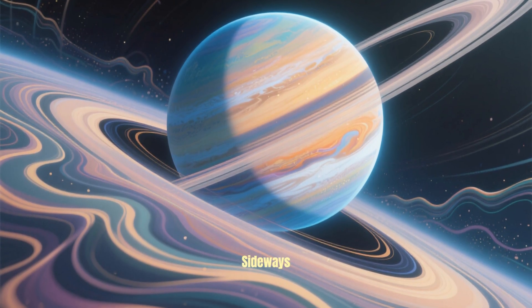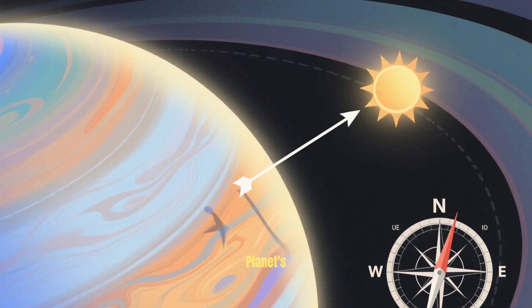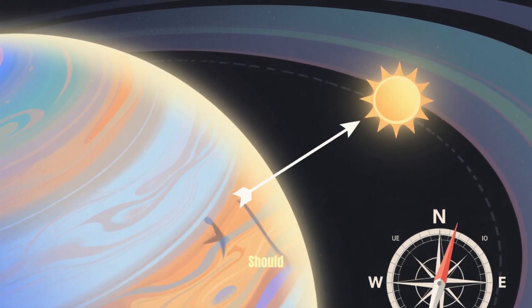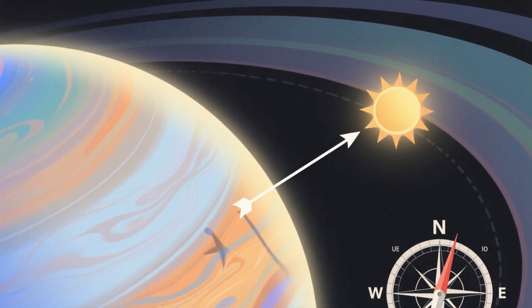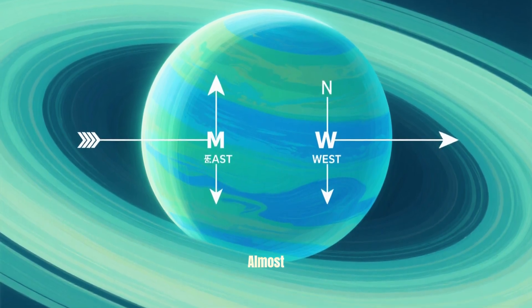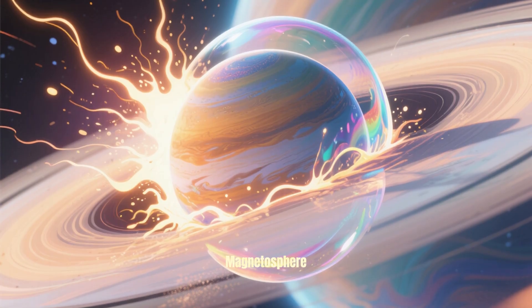It's not that the planet Uranus is sideways — it's that its magnetic field is sideways. The planet's axis of rotation is almost perpendicular to the sun, which should mean that its magnetic poles should be pointing roughly north and south, but instead its magnetic poles point almost due east and west.